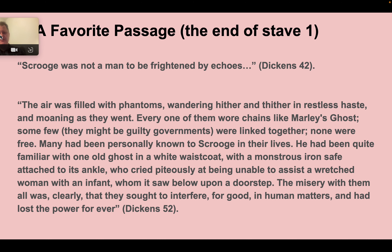My favorite passage from stave one — I have one little sentence that sets it up. Scrooge is home and there are weird sounds happening. Dickens says, 'Scrooge was not a man to be frightened by echoes.' That's set up really early in the novel. Then at the end of stave one, Jacob Marley's ghost brings Scrooge to the window of his house, and all of a sudden there are numerous ghosts and phantoms in the air.